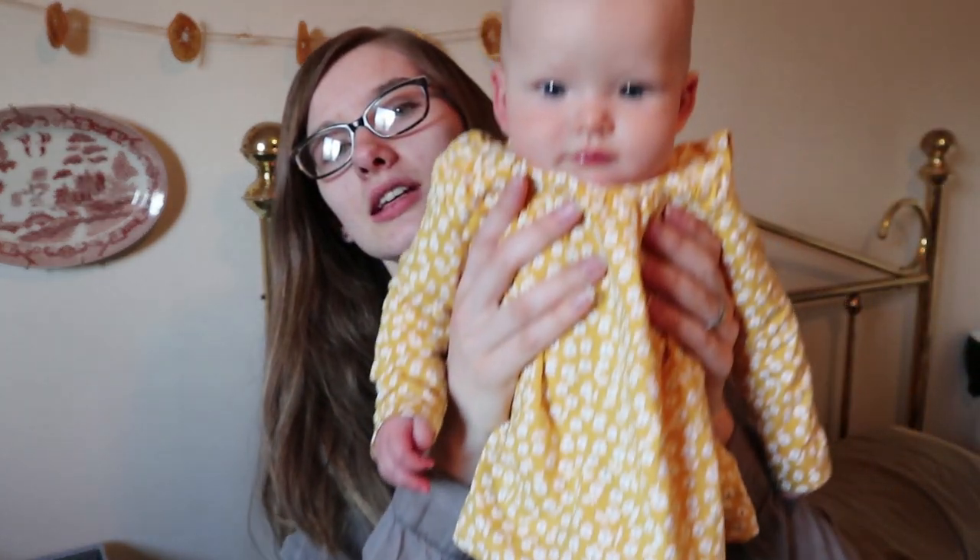Now before I start the video I just want to take a moment to appreciate how cute Sophia's outfit is. She's wearing jeans and a mustard yellow floral shirt and this is like one of my favorite outfits of hers. It's 12 months size so it's a little bit big but I'm so happy because she can wear it for a long time. And it's so cute.